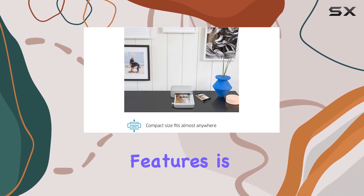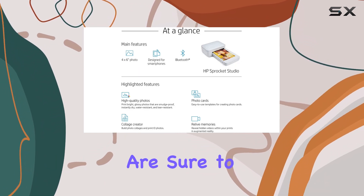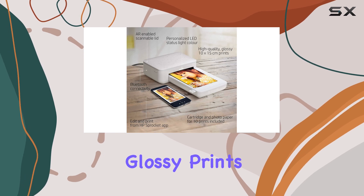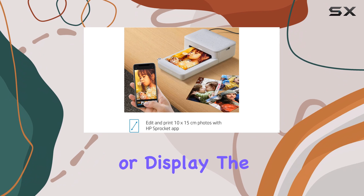One of the standout features is its ability to produce water-resistant, smudge-proof photos that are sure to last a lifetime. The vibrant, glossy prints are a joy to behold and will enhance any photo album or display.